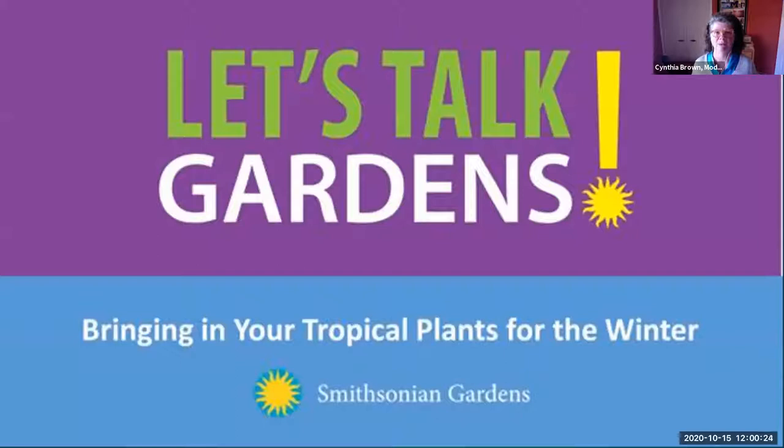Good afternoon and welcome to Smithsonian Gardens Let's Talk Gardens, a weekly webinar series that we hope will give you information to turn your brown thumb green. As always, we have a terrific program for you today. Before I introduce our speaker, I'd like to give you a few housekeeping tips. We're not going to raise hands today in the presentation, but please put your questions in the chat box.